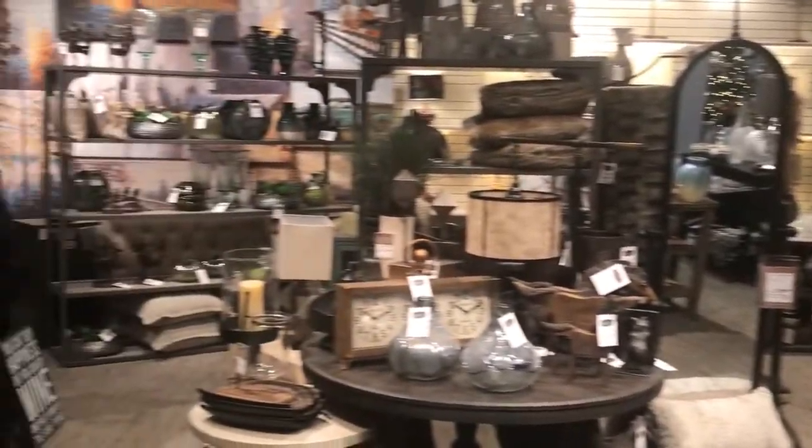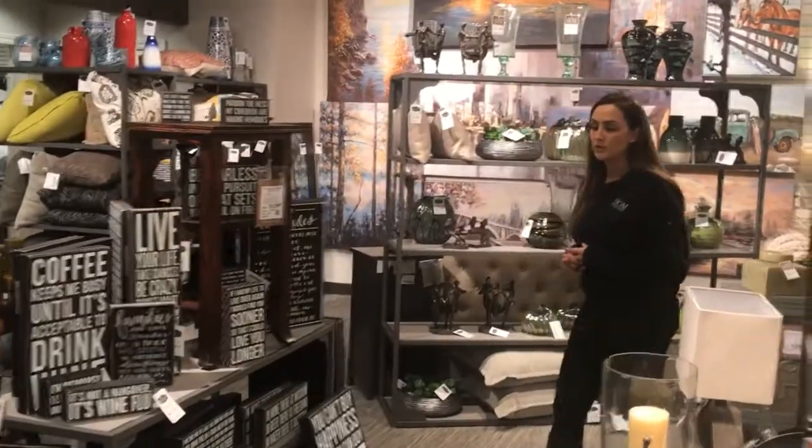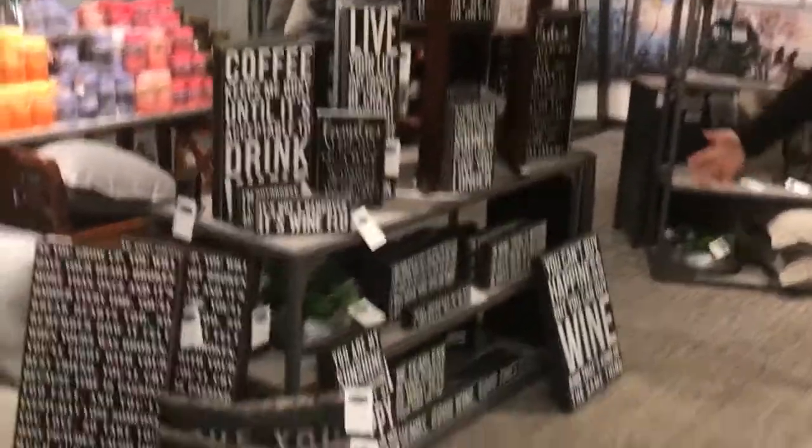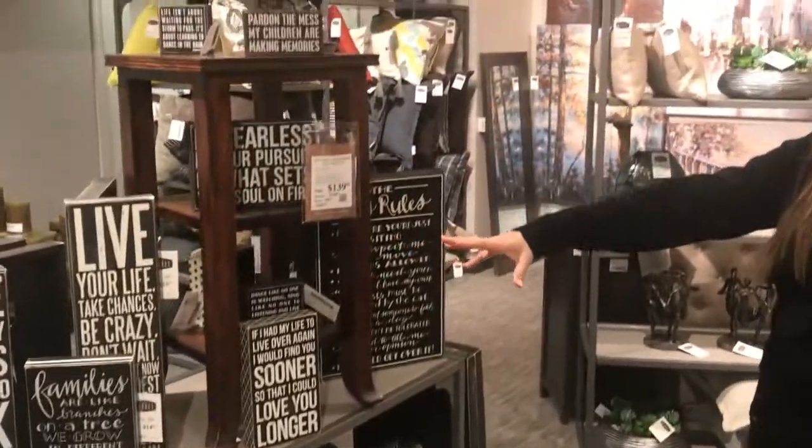Next up is a new collection we just brought in, which is a variety of signs. We have signs for the wine lovers, anyone who's looking for something coffee inspired, and of course for all the pet lovers we have a great selection — cats, dogs, anything you're looking for.